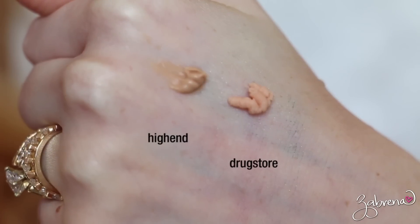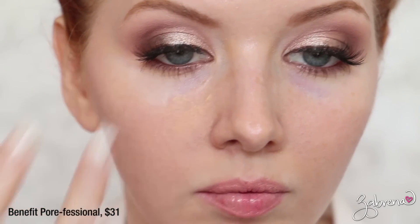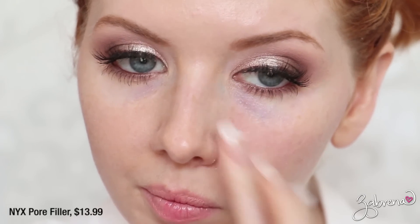The first dupe I have to share with you is for Benefit's Porefessional. This is a very popular product used to cover pores and smooth out skin before foundation application, but it does come with an expensive price tag. If you're looking for a drugstore alternative, I highly recommend NYX's Pore Filler. It does the same exact thing at a fraction of the price, and as you can see in the side-by-side application, it is identical. The only difference is that Benefit's version has a honeysuckle scent, whereas NYX's has no scent at all.